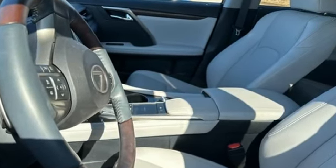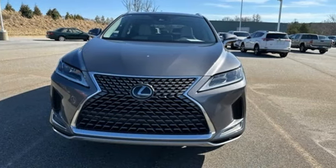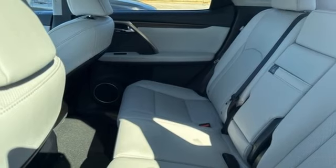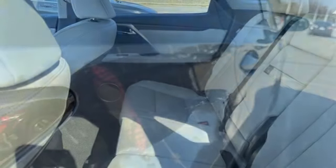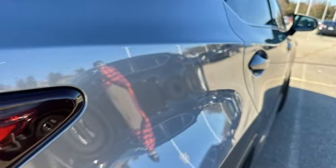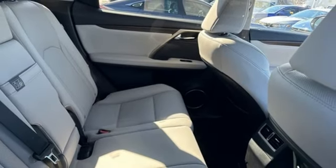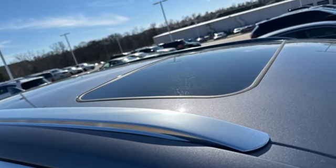V6 engine, gas pressurized shocks, smart device navigation, wi-fi hotspot, dual zone climate control, steering assist cruise control, streaming audio, doors and push button start proximity key, power tilting steering column, auto dimming rear view mirror and automatic transmission.